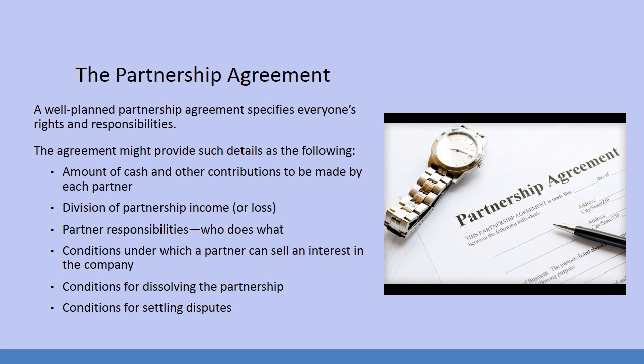For example, with the plumbing company — one of the sons decides he doesn't want to be a plumber anymore and wants to go to dance school. He wants to sell his part of the business. Can he sell it to another partner, or can he sell it to a third party, an outside person? Does he have to sell within the partnership? These kinds of things need to be worked out in advance.